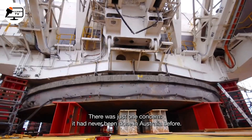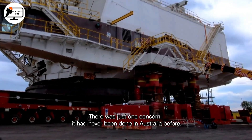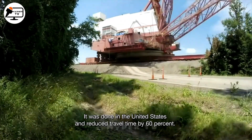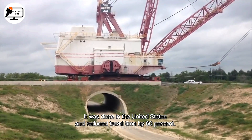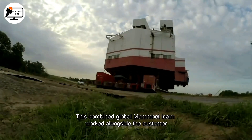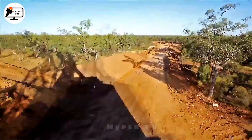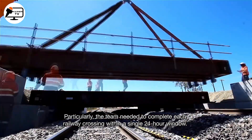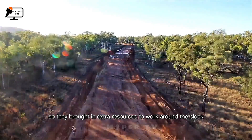Mamoué deployed a fleet of self-propelled modular transporters, SPMTs, to navigate the challenging 100-kilometre distance. The meticulous operation adhered to a strict schedule, negotiating steep inclines and declines of 10%, overcoming power-line obstacles and traversing rivers. The stakes were high, with only a 24-hour window following each railroad crossing, and any missed crossing date meant a month-long delay.